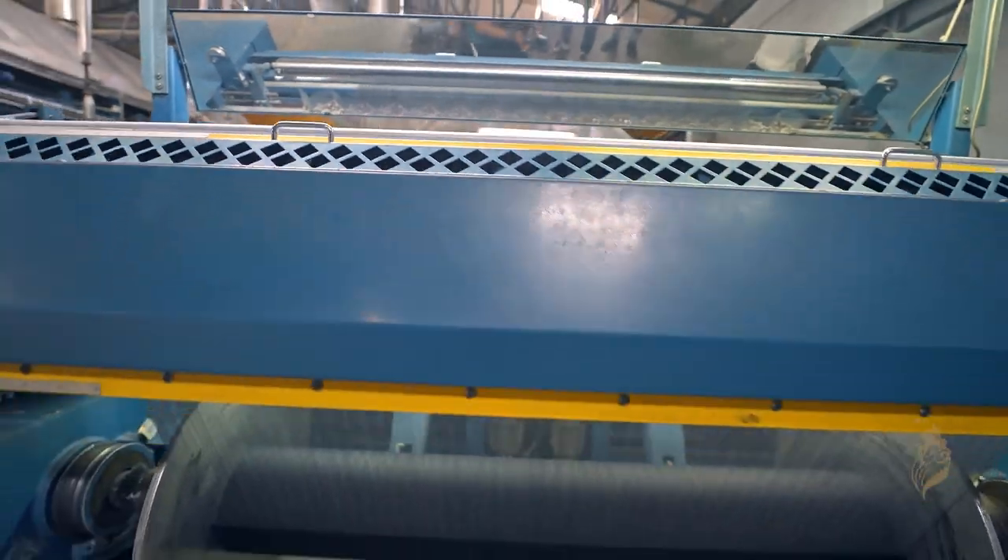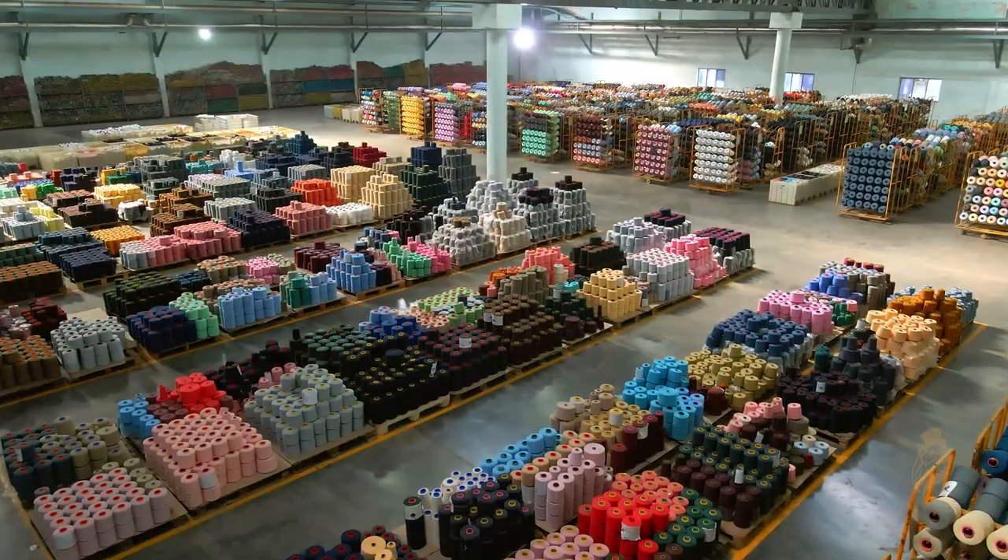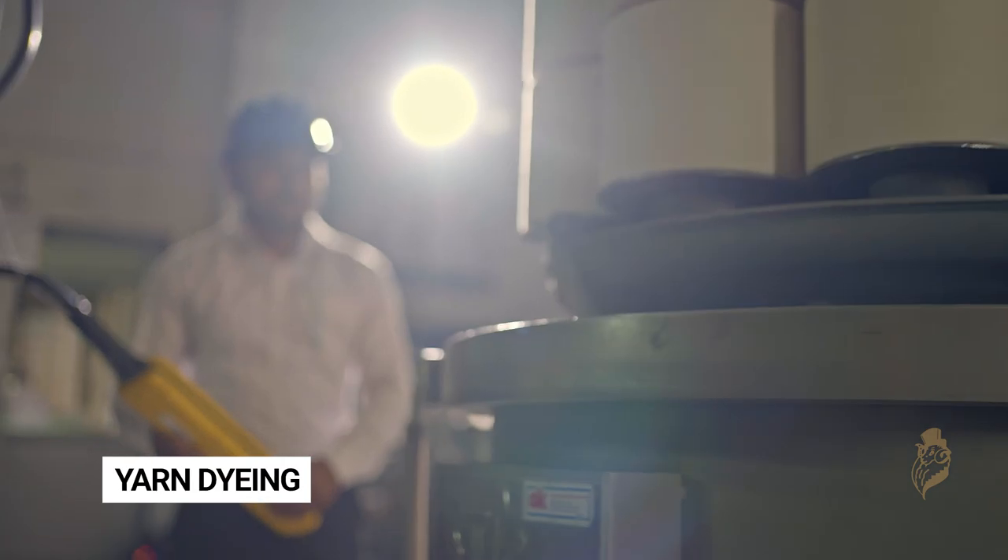The premium quality 100% cotton shirting fabric is produced after various stages of process, which starts from dyeing of grey yarn.